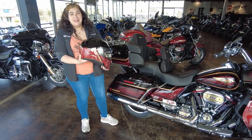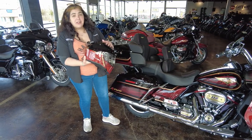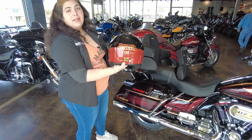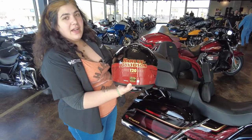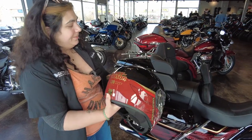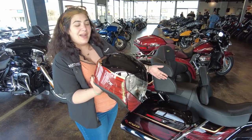Hey everybody, it's Mikayla from Gateway Harley-Davidson, and I'm here to show you this killer capstone helmet. It is the 120th limited edition Harley-Davidson helmet. It comes in heirloom red with little gold all around it, and it matches perfectly to this awesome bike right here.